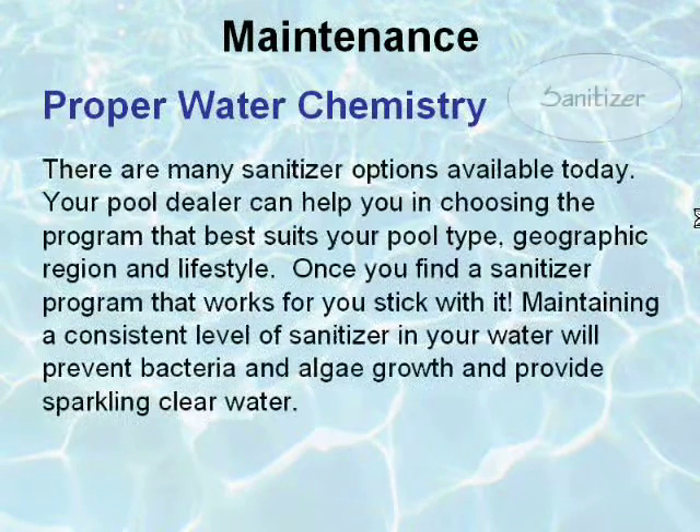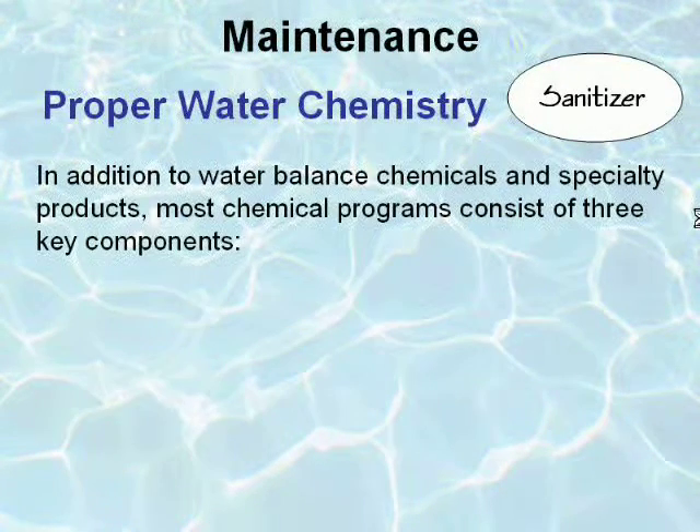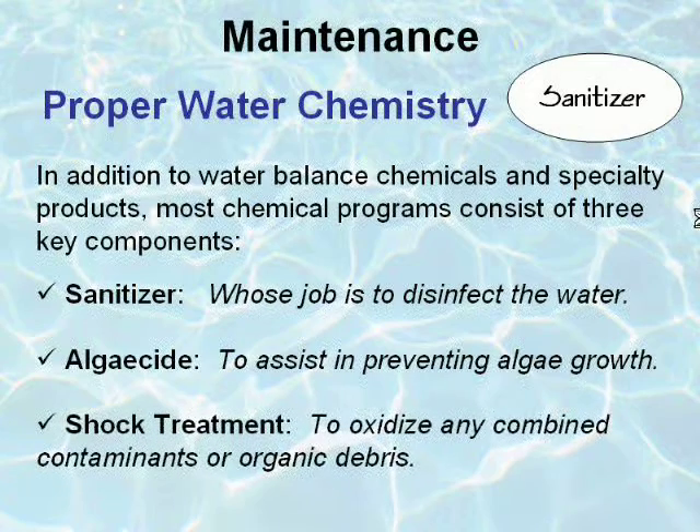There are many sanitizer options available today. Your pool dealer can help you in choosing the program that best suits your pool type, geographic region, and lifestyle. Once you find a sanitizer program that works for you, stick with it. Maintaining a consistent level of sanitizer in your water will prevent bacteria and algae growth and provide sparkling clear water. Most chemical programs consist of three key components: the sanitizer, whose job is to disinfect the water; algaecide to assist in preventing algae growth; and shock treatment to oxidize any combined contaminants or organic debris.